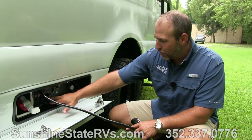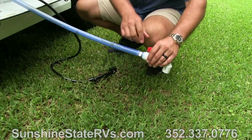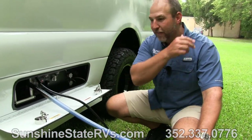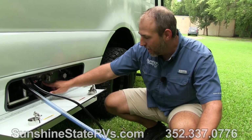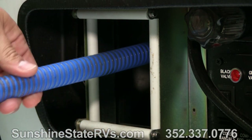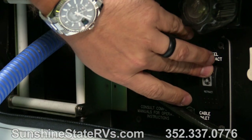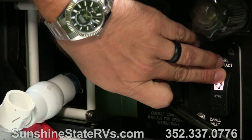You have a macerator pump. You just pull this out, stick it wherever you need in the ground, open it up, press your button, and it pumps the waste out of the black tank. Then when you're done with it, you press a little button and it just goes right back in. Very nice how everything is contained there.